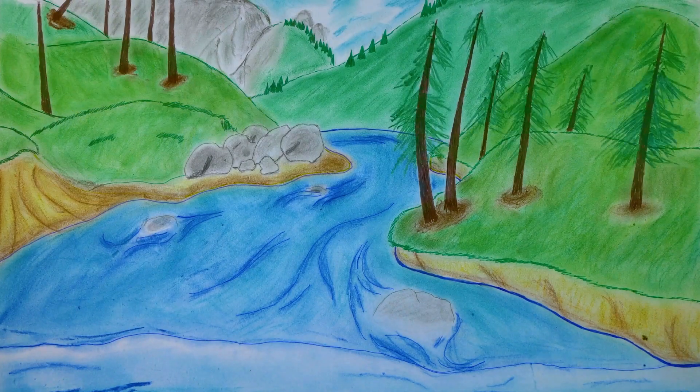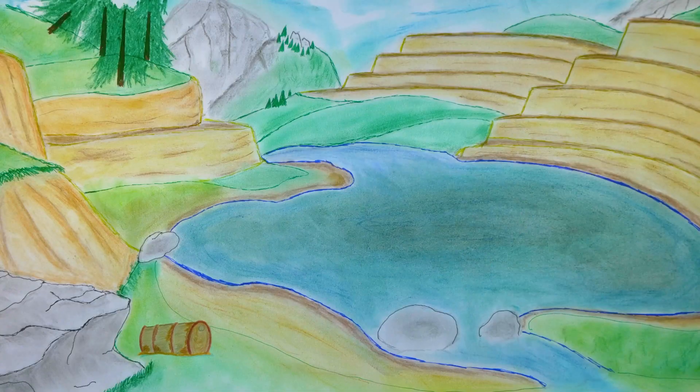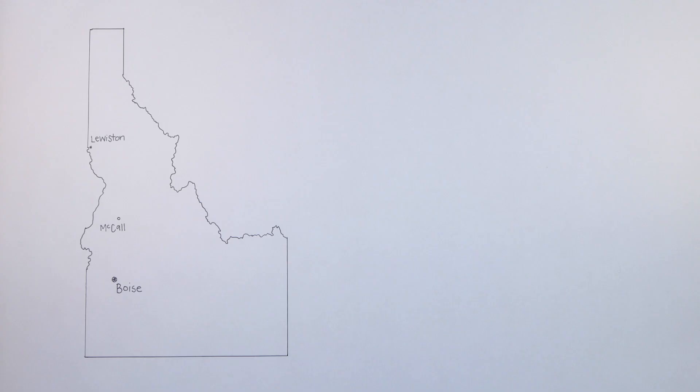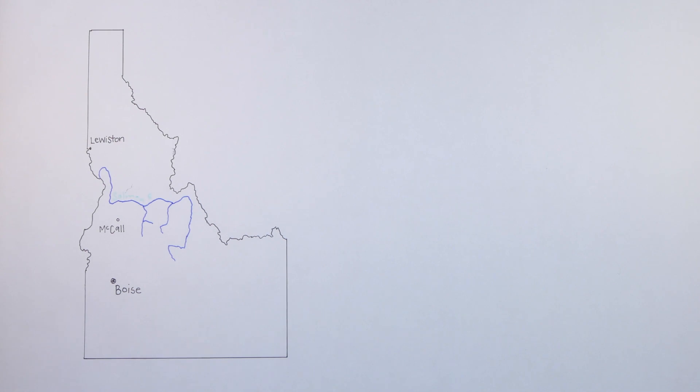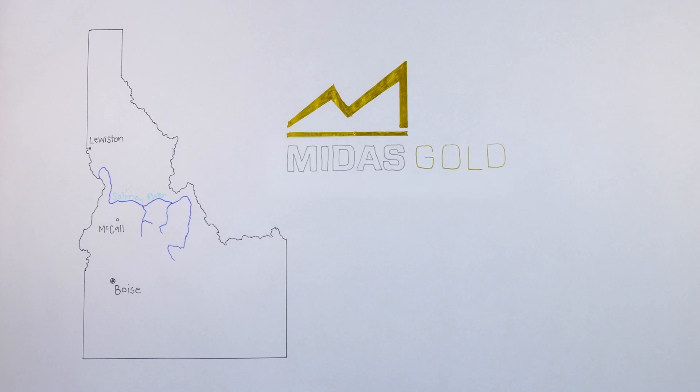Anyone who's been to Idaho knows of its stunning landscapes and wildlife. But in the past, mining companies left some areas in desperate need of repair, including the East Fork and the South Fork of the Salmon River. Midas Gold, a modern environmentally driven mining company, is in the permitting stages to restore the area.